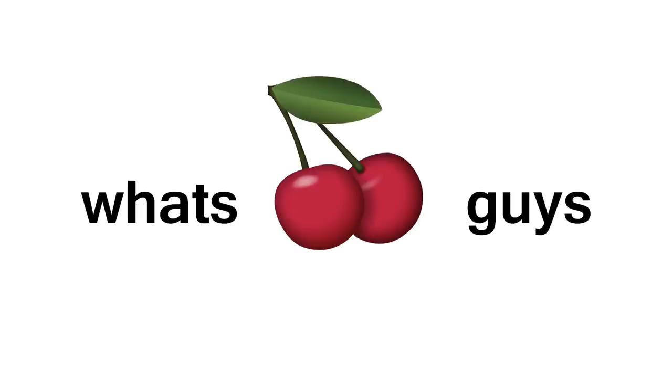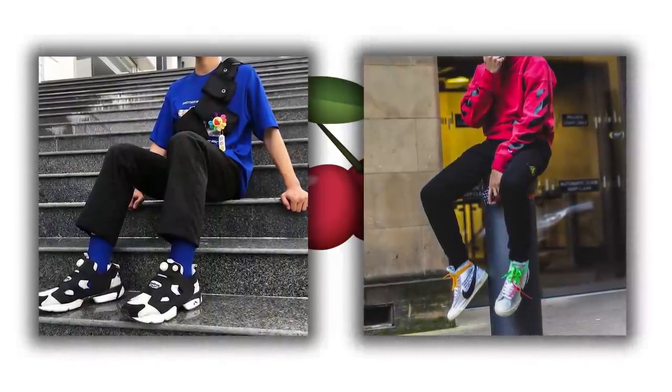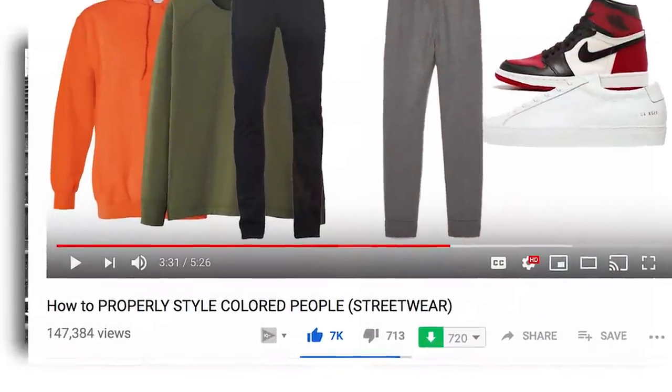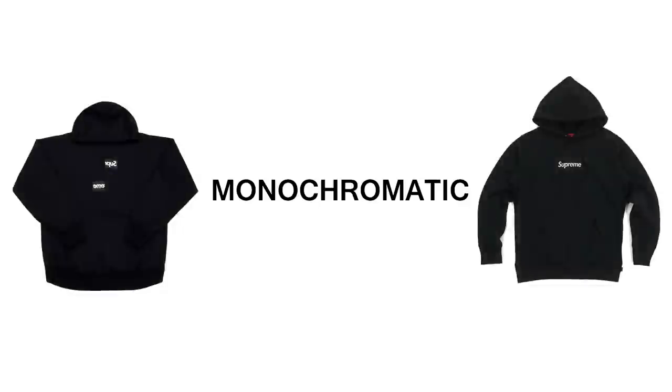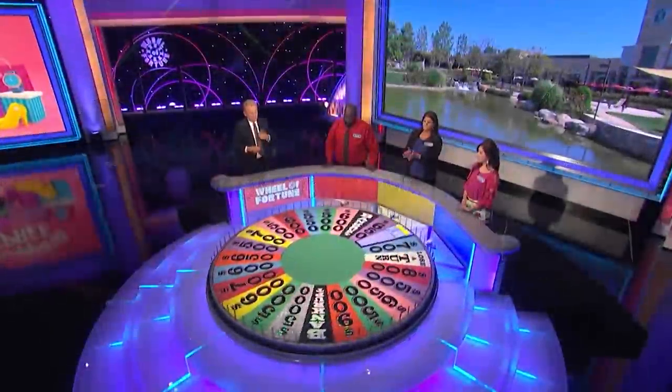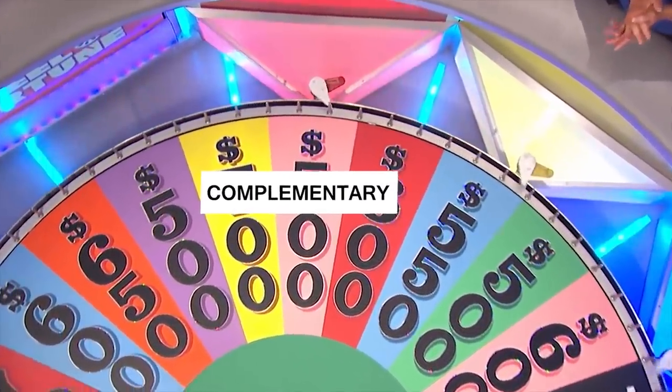Today you're gonna learn how to properly style colored clothing. I'm gonna break it down into three things: complementary, analogous, and monochromatic. Let's take a spin at the color wheel of fortune.